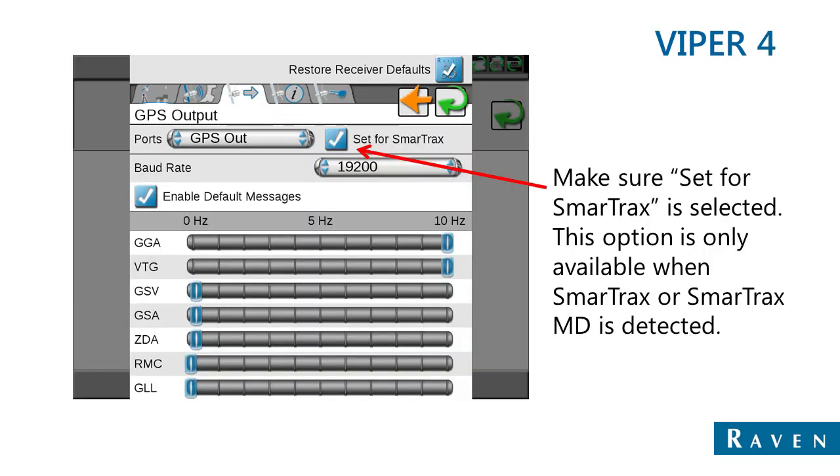On the Viper 4 family of field computers, we make it fairly simple — we have the option to set for SmartTracks on the GPS output screen. This will automatically put GGA, VTG, and ZDA at the point where they need to be. There are additional messages such as GSV and GSA which are set to a very slow rate and pass through the SmartTracks, allowing the Viper 4 to display additional GPS information.